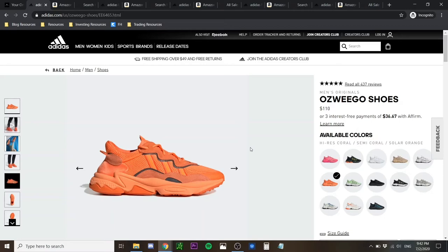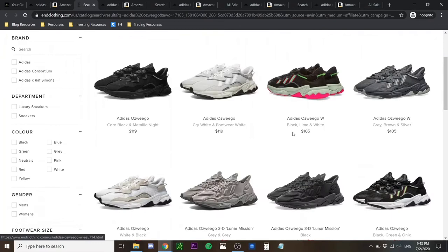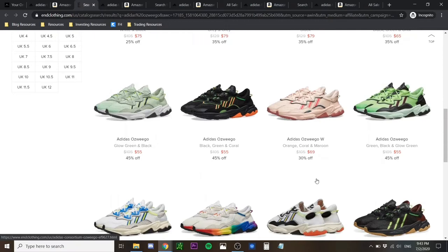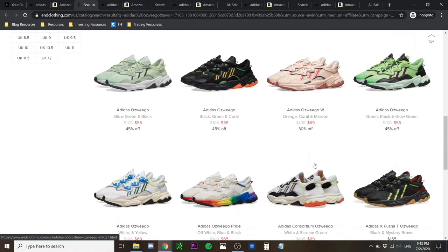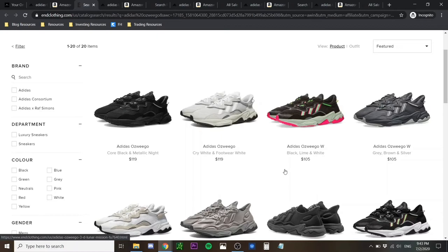Obviously we don't want to pay retail, so you can check out places like Amazon where you can get them at around $100. The main place I'd recommend is END Clothing — they're running a sale right now with many pairs going way below retail price: $65, $75, and even $55 USD. There's also a wide range of colorways at END Clothing. Not because I'm biased, but the prices and shipping are just really good there.